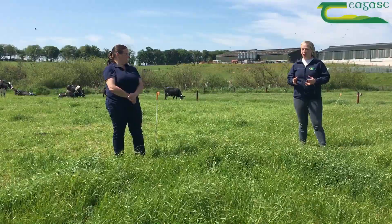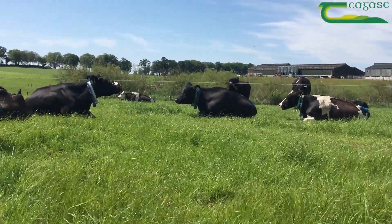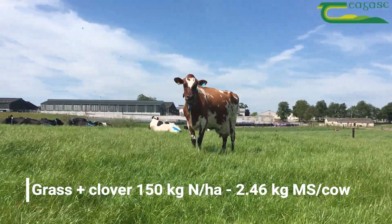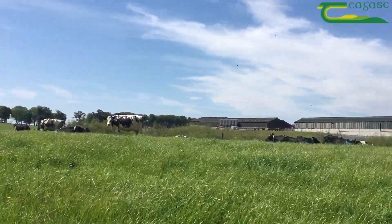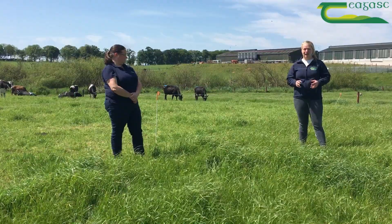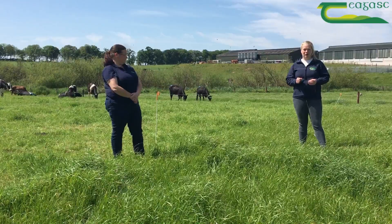The current milk production for the clover 100 cows is 27.5 kilos of milk and 2.29 kilos of milk solids, based on a composition of 4.7 percent fat and 3.6 percent protein. For the clover 150 cows, they're currently milking 29 kilos of milk and 2.46 kilos of milk solids, based on 5 percent butterfat and 3.5 percent protein. For the grass-only 250 kilo nitrogen cows, they're currently producing 27 kilos of milk and 2.15 kilos of milk solids, based on 4.7 percent butterfat and 3.4 percent protein.